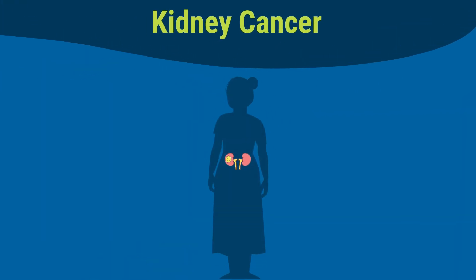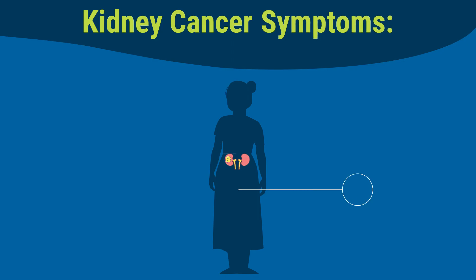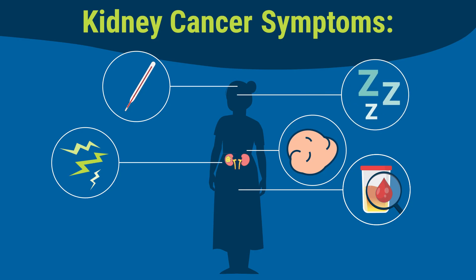You could have kidney cancer and not feel any different. But there are some symptoms to look for, like blood in your urine, pain in your side that doesn't go away, a lump on your side or belly area, a fever that lasts for a long time that's not caused by a cold or sickness, or feeling very tired.